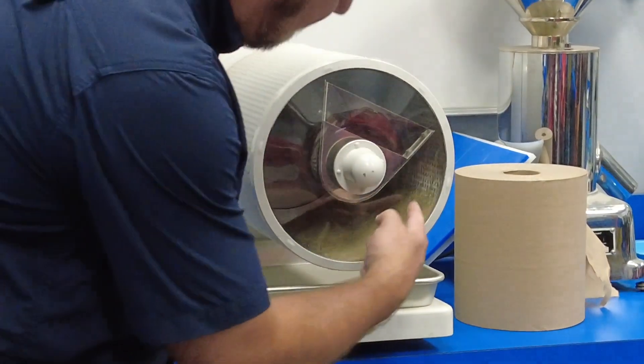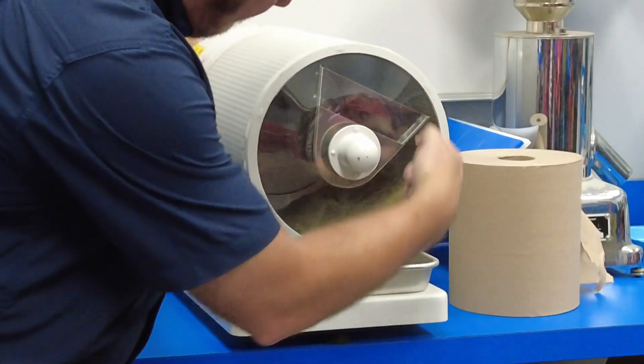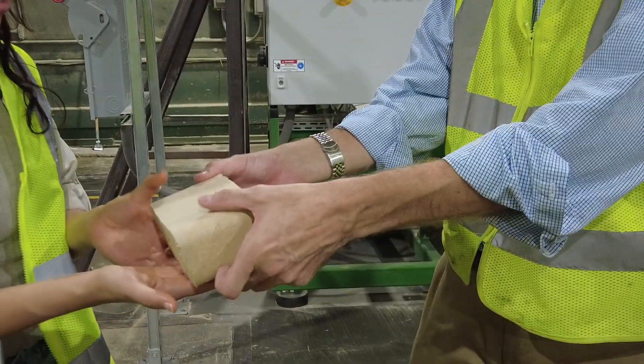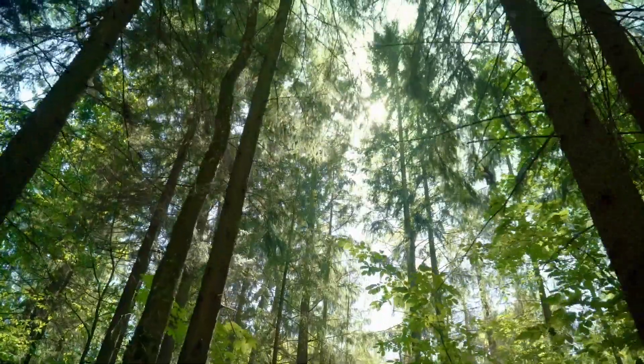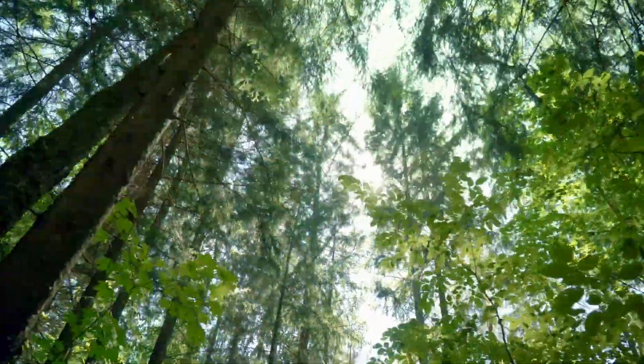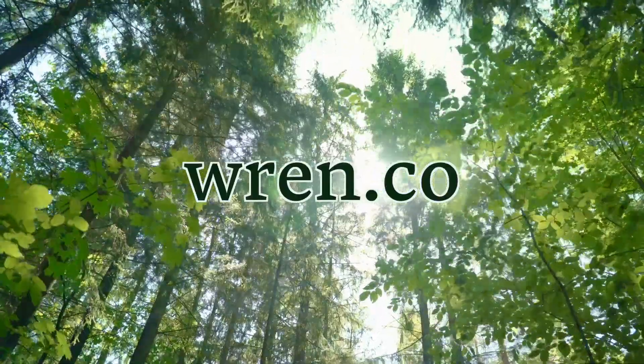Each grain of rice tells a story. But now, thanks to innovative solutions like this, that story doesn't have to end with waste. Instead, it can be part of our planet's healing process. Your climate action makes a real difference. Support verified carbon removal and join a community turning waste into powerful climate solutions. Visit wren.co to get started today.